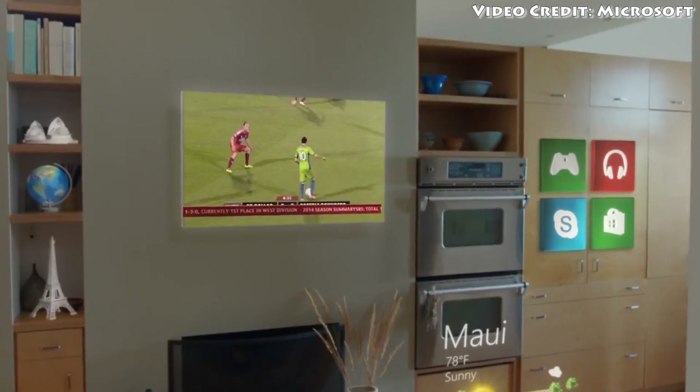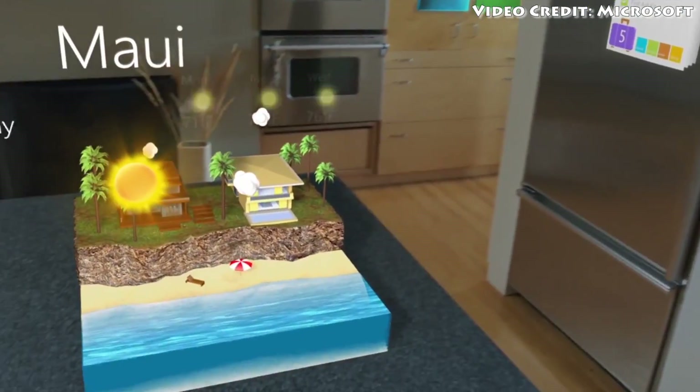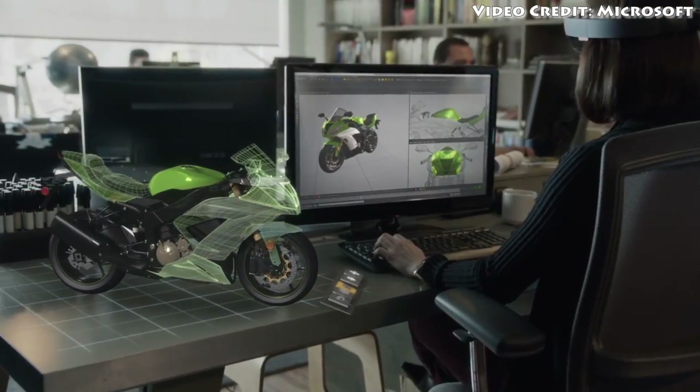Hey, what's up everyone, CTN Technology News here. Today I'm taking a look at HoloLens, a new virtual reality headset from Microsoft that actually looks really, really cool. This is basically a set of holographic glasses, and it's going to be coming out around the same time as Windows 10. Let me go ahead and tell you a little bit more about what this does.